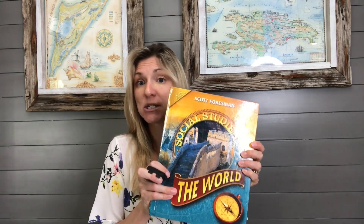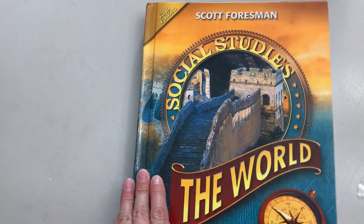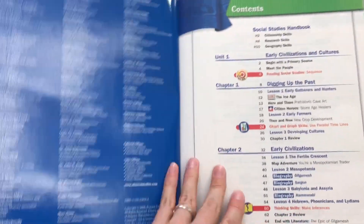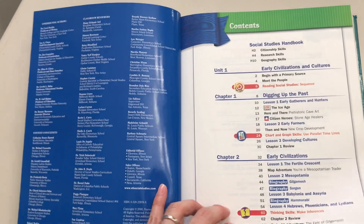For a base idea, I grabbed a sixth grade social studies book — Scott Foresman — off of Amazon for about ten dollars used. As you can see, this one is called 'The World.' It's just a standard textbook that I was able to pick up on Amazon in the used book section for about ten dollars.